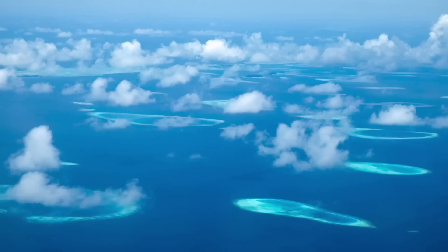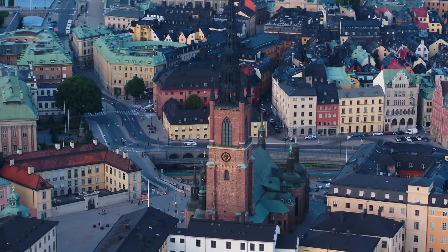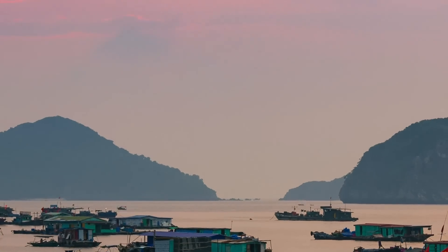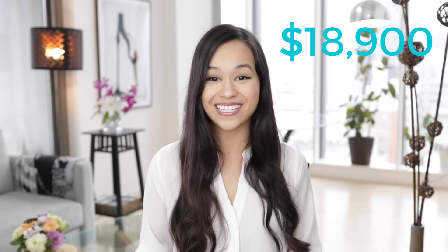I can't tell you how much I love travel hacking. I did the quick math and this year I've saved $18,900 on travel. These are the flights I redeemed using credit card points: two business class flights from Tokyo to the Maldives round trip, two economy flights from Tokyo to Sweden round trip, two economy flights from Okinawa to DC round trip, two business class flights from Tokyo to Hanoi round trip, and a few others — for a total of $18,900 in savings.